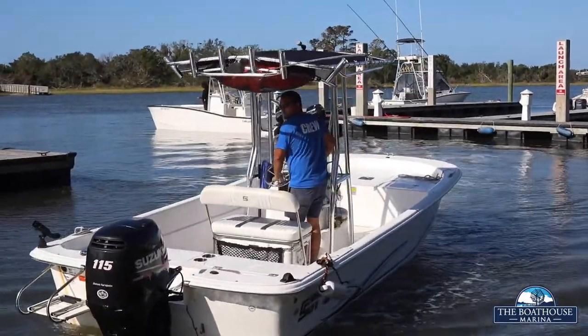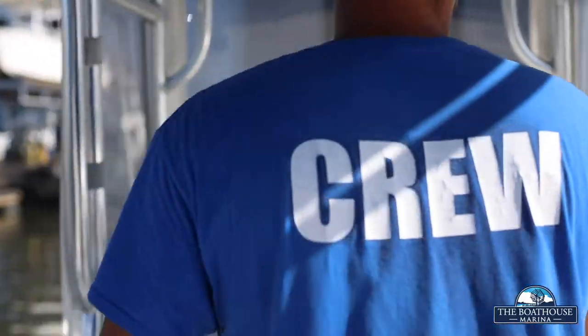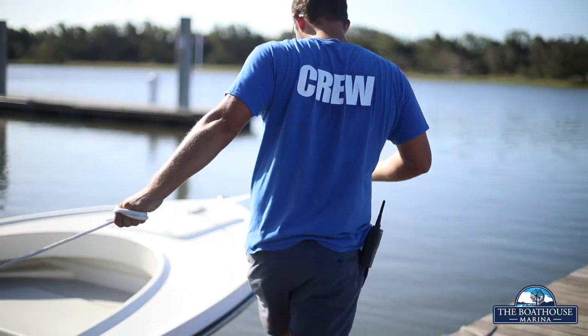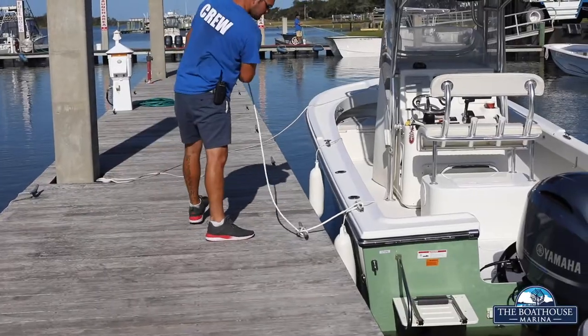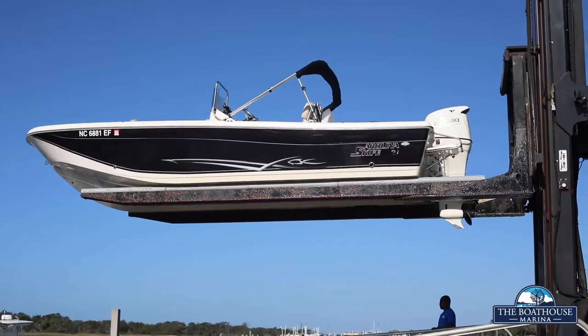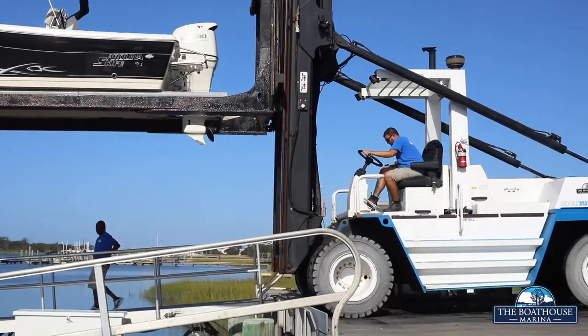We take pride in making your boating experience as turnkey and enjoyable as possible. Our well-trained operations staff will see that you and your boat are well cared for. The Boathouse Marina offers indoor dry storage for boats up to 43 feet and wet slips for boats up to 100 feet.